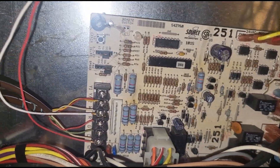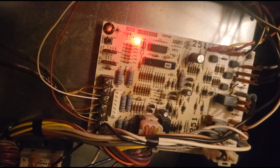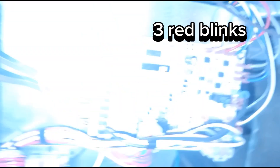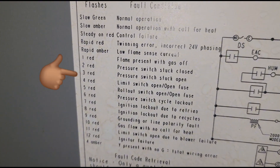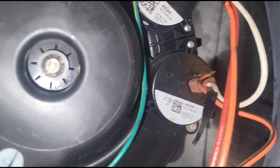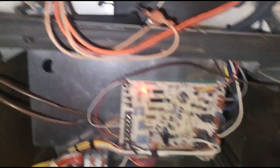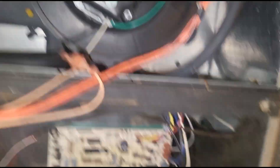Alright guys, we got our filter out — and look at this. That is three red blinks, and three red blinks means our pressure switch is not closing. Let me get my meter and see if power is getting to this inducer.